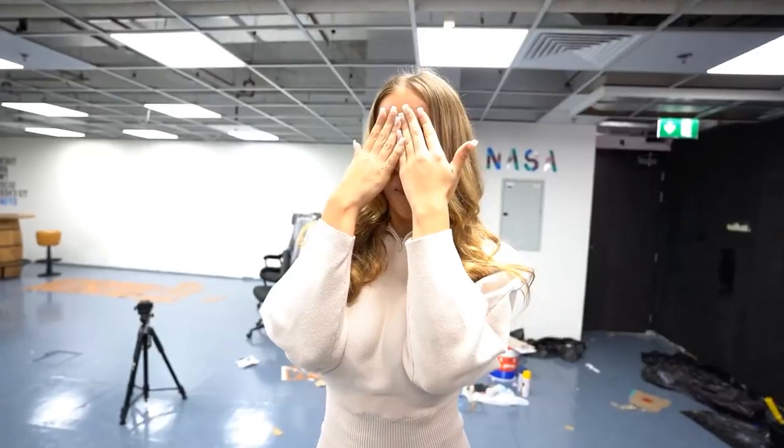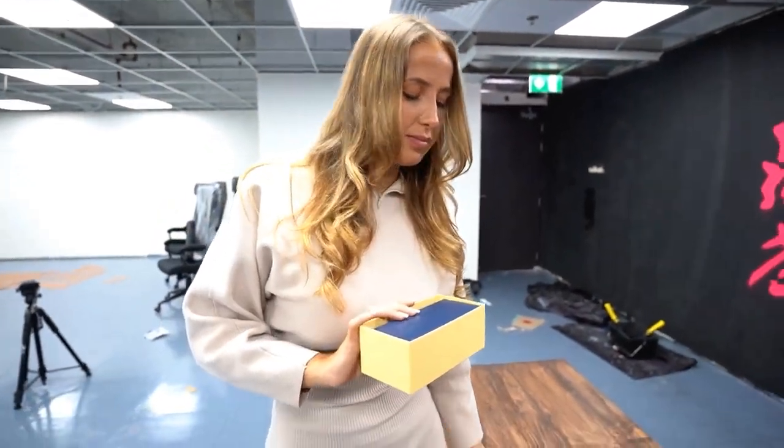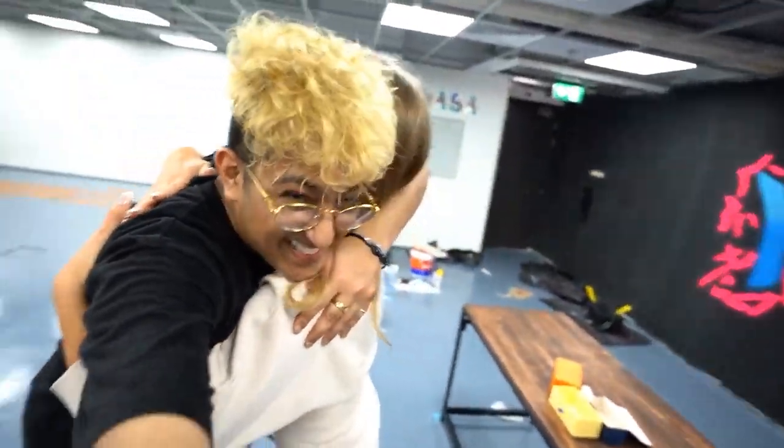She arrives — I tell her I have a surprise for her. She closes her eyes, I present the LV box. She opens it and reacts: 'No way, you got me LV?' She tries on the sunglasses and loves them. She asks how much they cost — I tell her around a thousand US dollars. She says she loves them and that I'm her bestie.